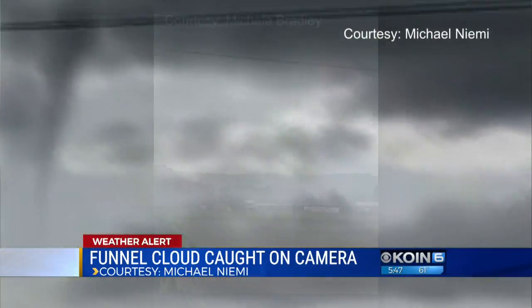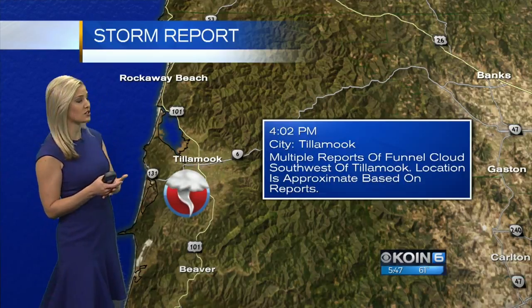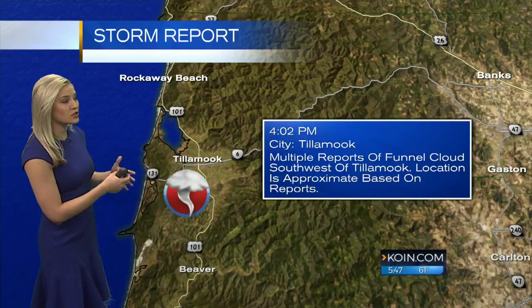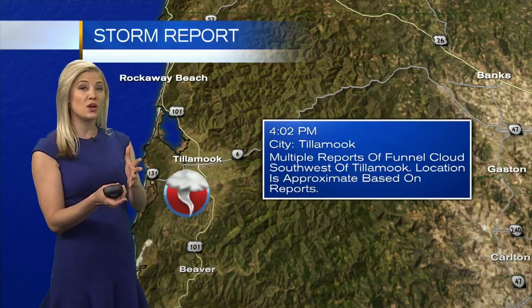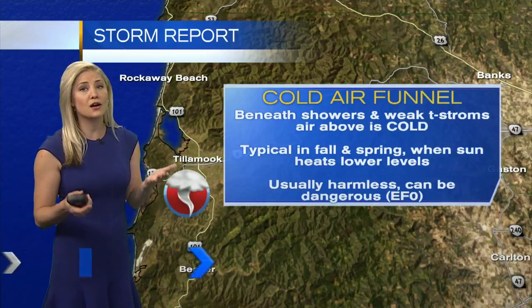Now I want to talk about where we have seen these. This is near the Tillamook area along the coast this afternoon. Several reports came in right around 4 o'clock to about 4:25 when reports started rolling in. But what is a cold air funnel cloud?